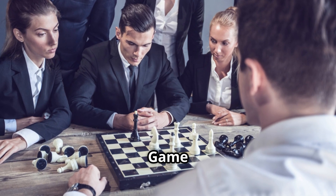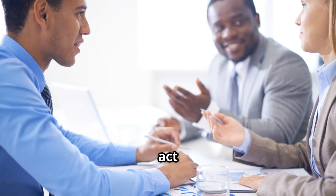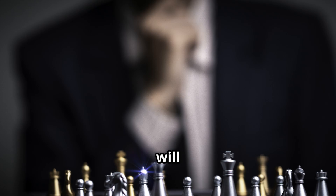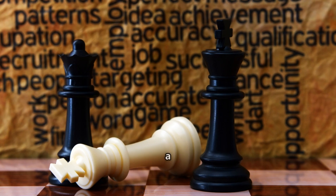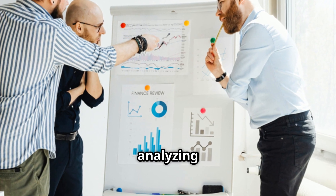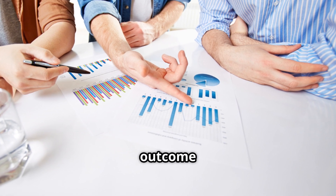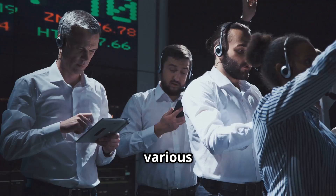At its core, game theory is the study of strategic decision making. It explores how rational individuals will act in situations where their choices are interdependent. This means that your best course of action often depends on what you think your opponent will do, and they in turn are trying to predict your move. It's a fascinating dance of logic and prediction. Game theory provides a framework for analyzing these strategic interactions, helping us understand the motivations behind people's choices and predict the likely outcome of different scenarios.